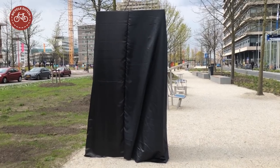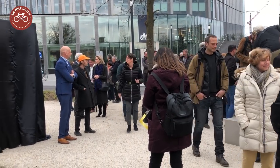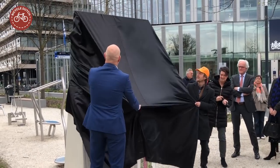On the 12th of April, the alderman for the redevelopment of the station area opened the new park and art route. Together with a resident, he unveiled an information board.